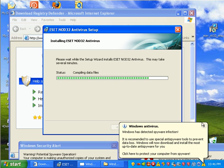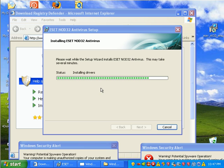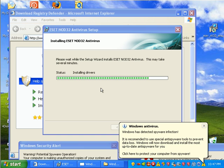The NOD32 installation actually takes a long time — I probably shouldn't have done this live. I don't know why it takes so long compiling data files. It takes the same amount of time on a clean machine as on an infected machine.